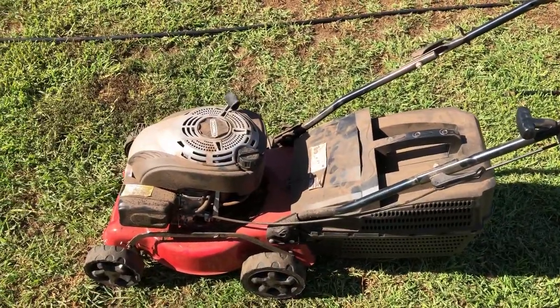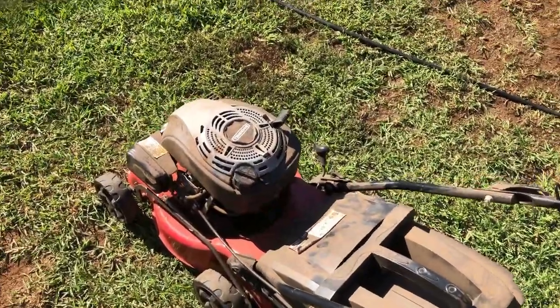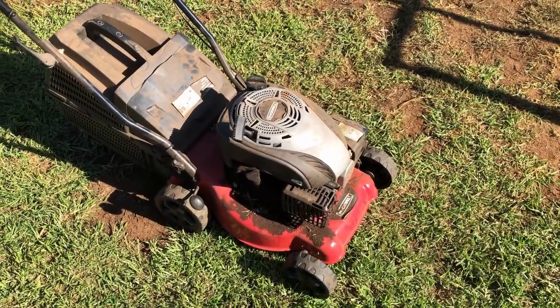I need a bit of a quick wash before doing anything to it. It's got a bit of an oil leak, still got plenty of oil in it. Then we might add some fuel and just see what happens.